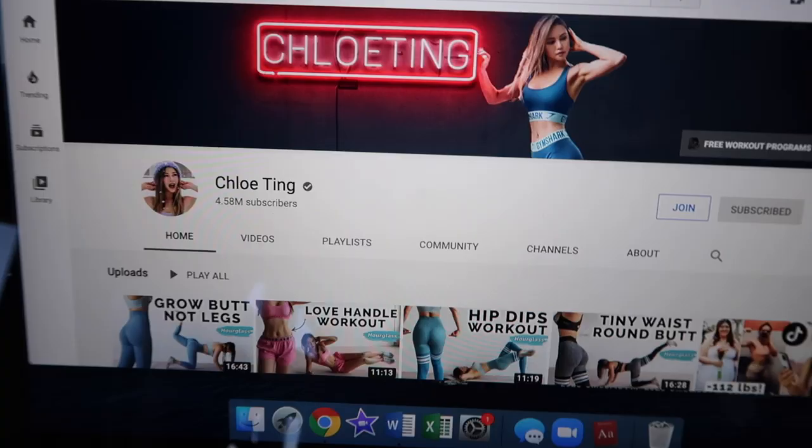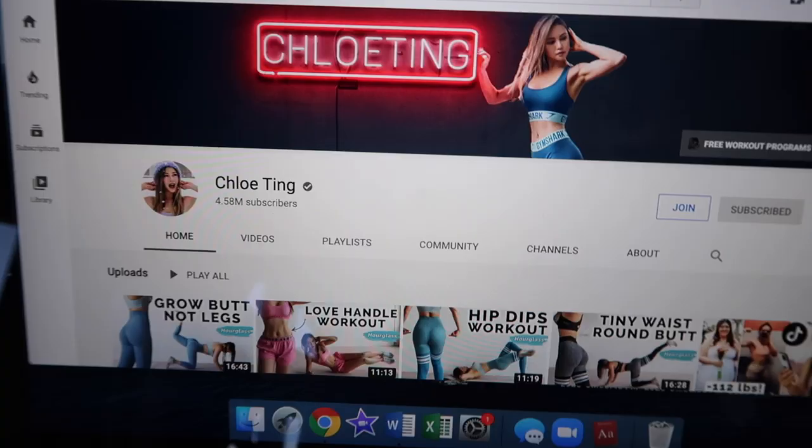I decided to get up and move. I've been trying to do at least a little workout every single day. So here's Chloe Ting — she's got really great workouts that I have been following, and they're very easy to follow. They're not too bad. You just choose how many you want to do a day. If you need a workout to do and some motivation, I really like her videos.